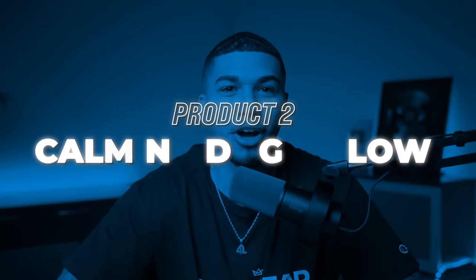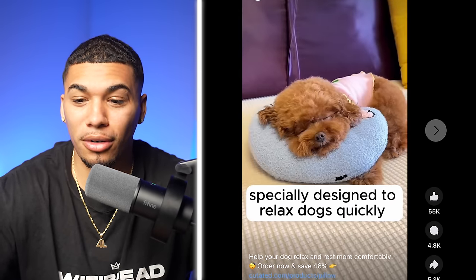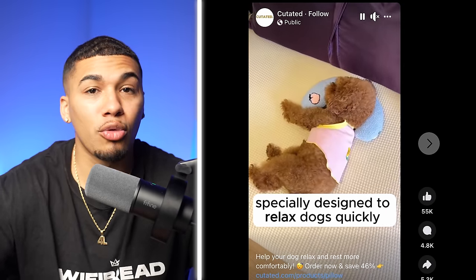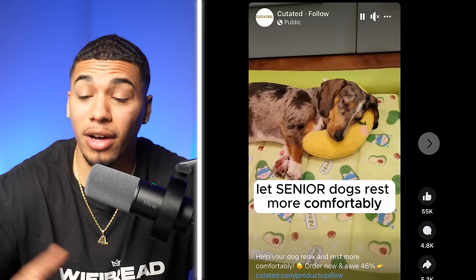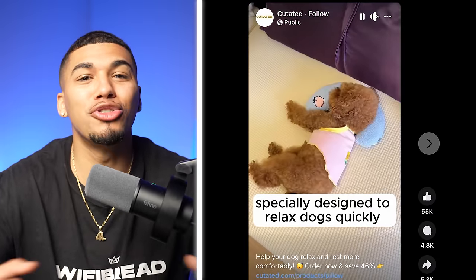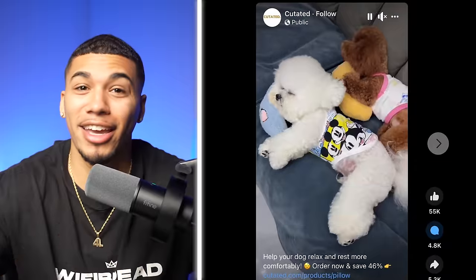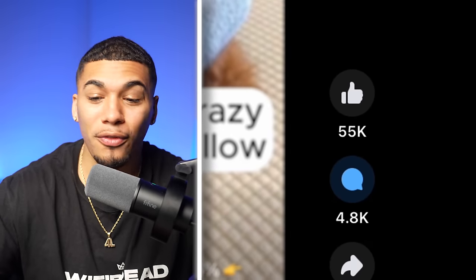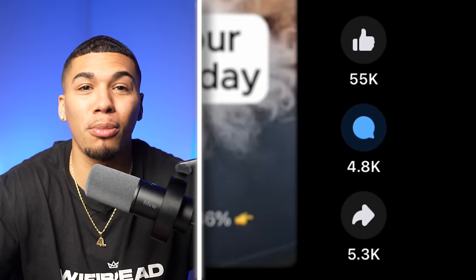Product number two is a calming dog pillow. Dogs are going crazy for this — it's specifically designed to relax dogs quickly, releasing anxiety when you're not around. It also reduces stress for senior dogs. We want to find products that solve a problem, and this anti-anxiety calming dog pillow does just that. Those dog moms and dog dads who feel bad leaving their dog at home — targeting this product with the right angle solves that problem for them. It has 55,000 likes, 4,800 comments, and 5,300 shares, with engagement happening almost every single day.